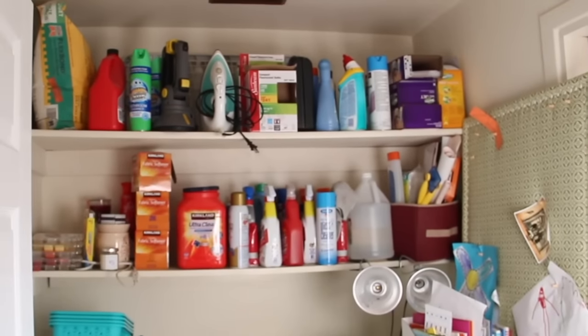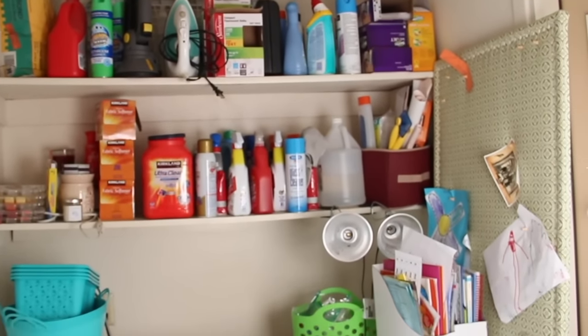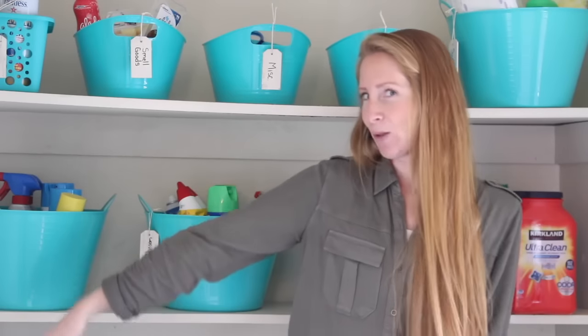So if you want to see the tips and tricks that I use to get my laundry room from looking like this to now looking like this, then you're going to want to stay tuned.